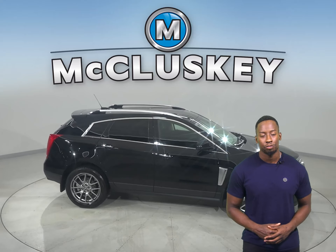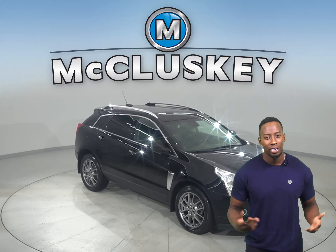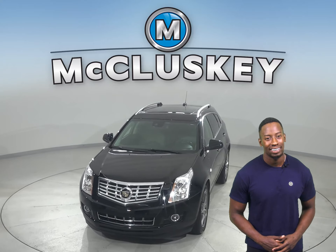There are leather seats and a dual-powered sunroof too. Come on down today and give it a shot with our free 48-hour test drive. Once you make the purchase, we will cover it with our free lifetime mechanical warranty.